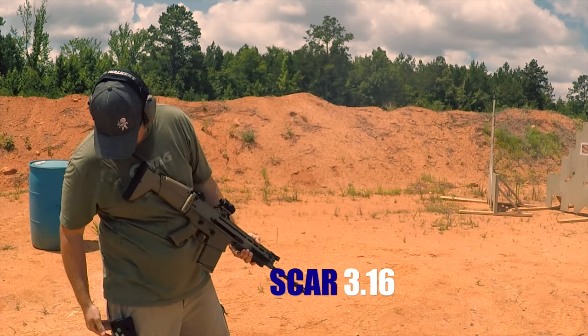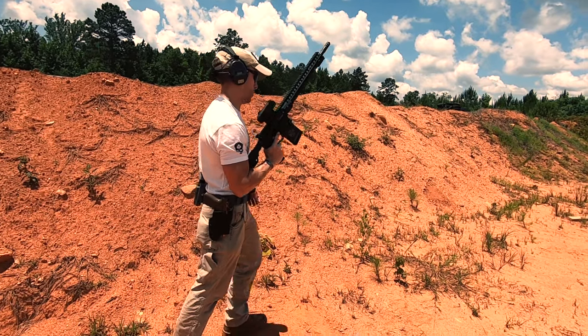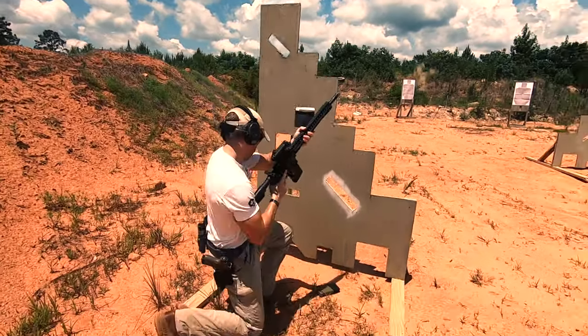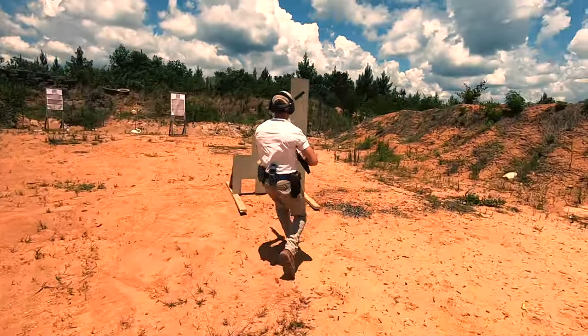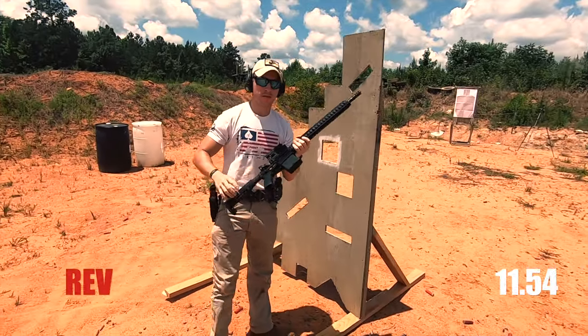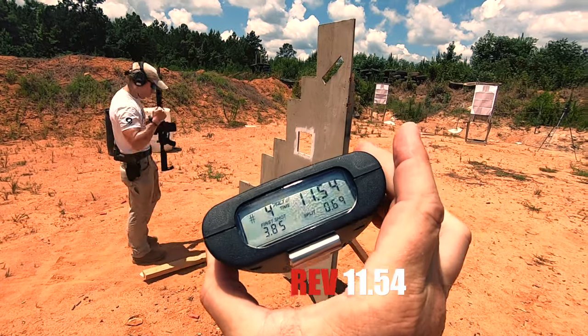Then we decided to step it up on the CQB test. For this one, we run up to cover, take two shots on target, perform a reload, run to new cover, and take two more shots at a target, then compare times.